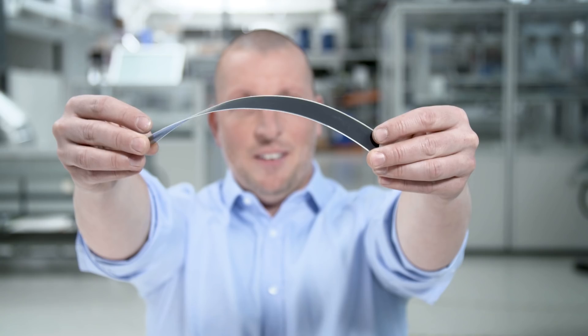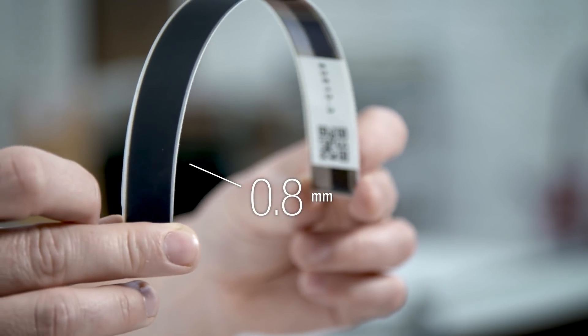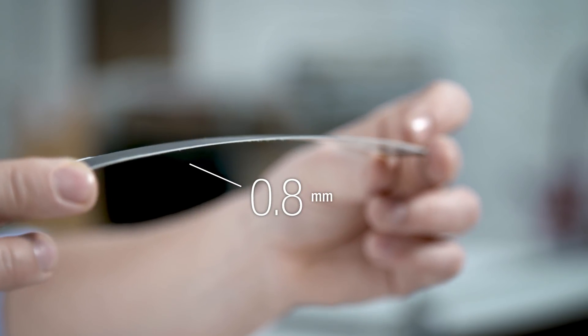It will integrate into any surface or any device so you won't even notice it's there — e-readers, tablets, wireless headphones. And this piece of plastic allows your products to be self-powered, eternal battery life, by you not doing anything at all.